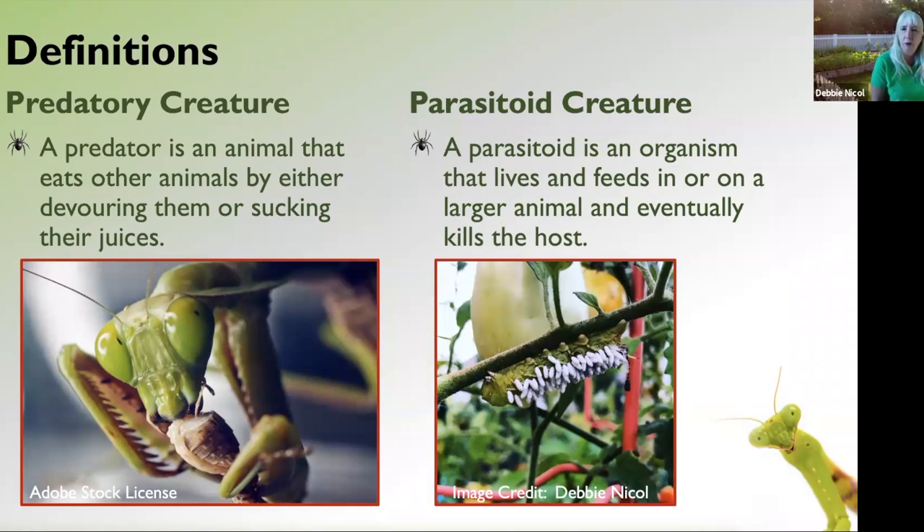The other type of creature we're going to talk about are parasitoid creatures. Basically, a parasitoid lays its eggs in or on a host — usually some kind of caterpillar — and those eggs hatch into larvae, and the larvae will eat the host until it dies. In the picture here you see a tomato hornworm from my own garden. I let it stay on my plant until the larvae consumed it, so I also allowed the parasitoid wasps that laid their eggs on it to survive and go out and kill more tomato hornworms.